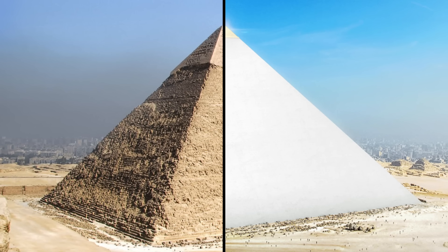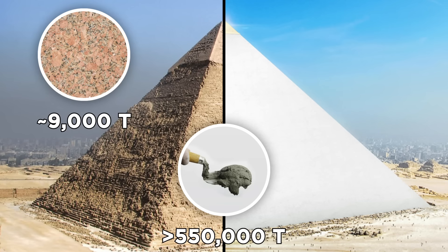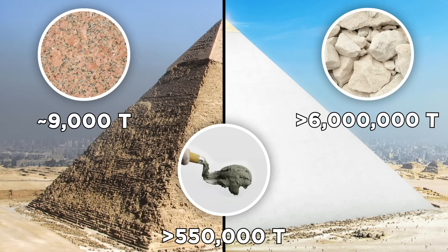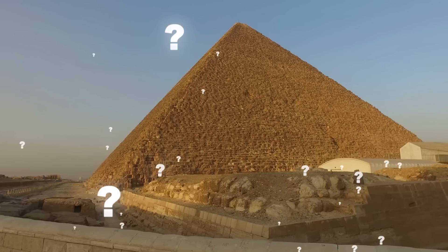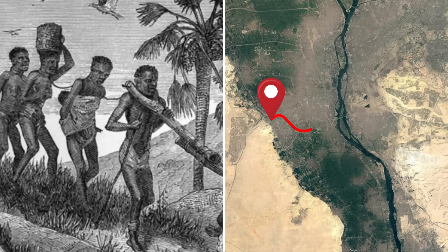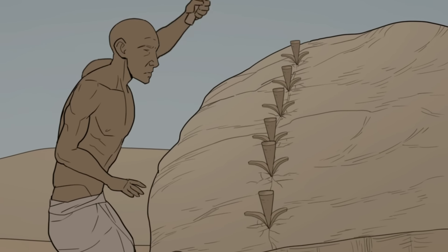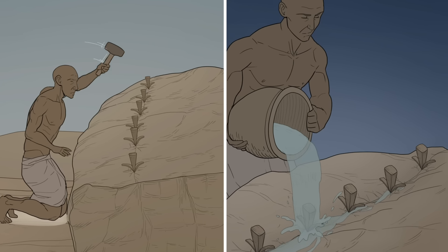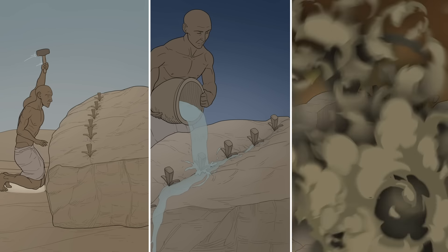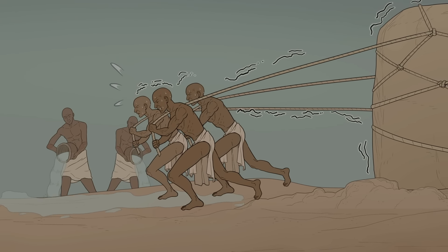The gargantuan monument is made from almost 9,000 tons of granite, over 550,000 tons of mortar, and more than 6 million tons of limestone. To construct it, workers would travel southeast of Giza to the Tura quarries on the other side of the Nile and hammer lines of wooden wedges into the stone. Then they'd soak the stone in water — the wedges would absorb this water, expand, and crack the rock into blocks. These blocks were ferried across the Nile before being dragged on sleds all the way to the site of the pyramid.